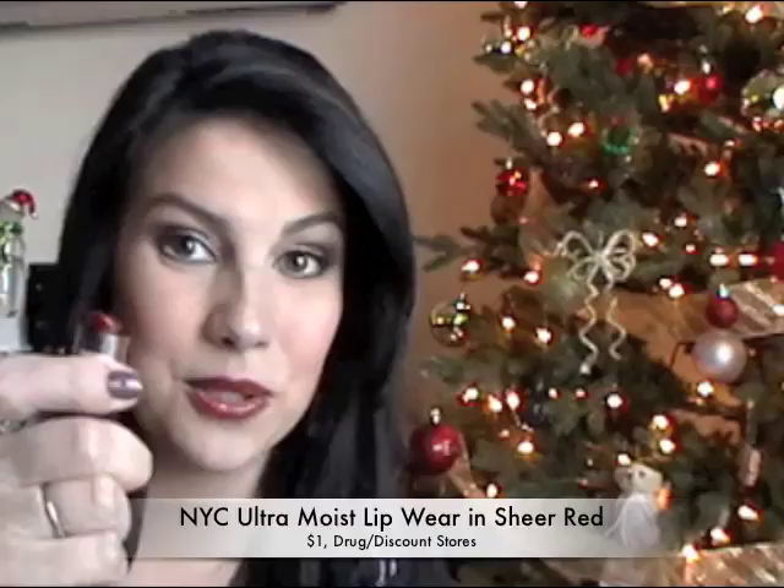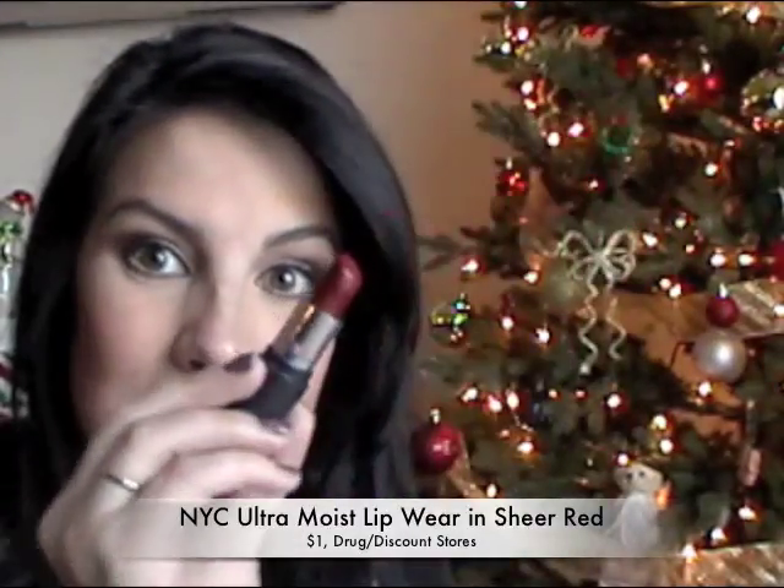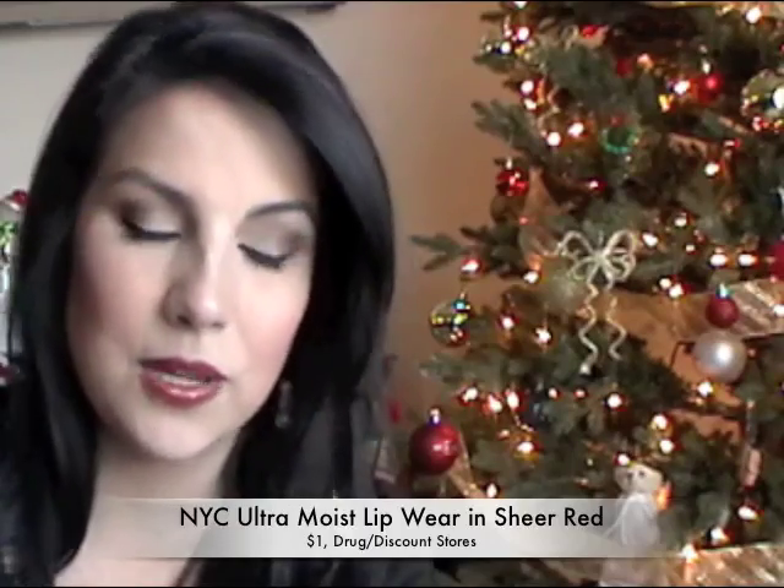Next up, for the red lipstick lover or the person who is trying red lipstick for the first time. I think this is a great gift because it's very cheap — there's not a lot lost if they don't end up liking it. I have found, using this on other people, that this is one of the best universal red lip colors out there. I have it on my lips right now and it is the NYC Ultra Moist Lip Wear in Sheer Red. It's another drugstore find — just head out to your drugstore and pick it up. It's definitely a moisturizing feel and it gives you a great red lip. If you're not going to try it around the holidays, when are you going to try it?